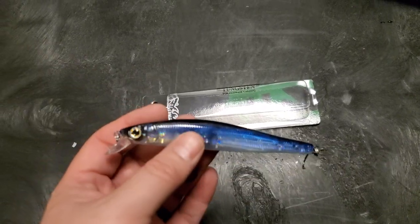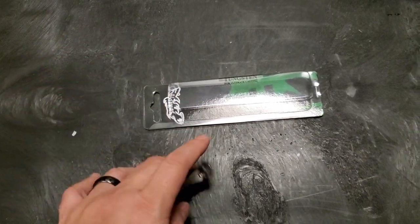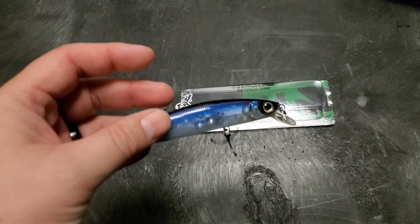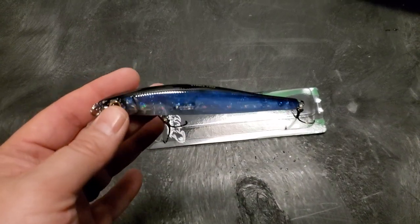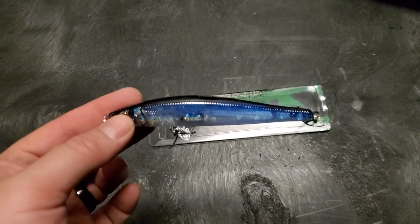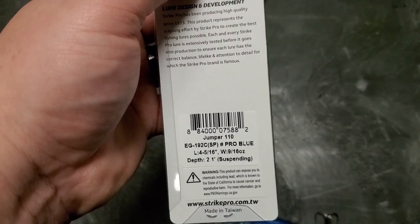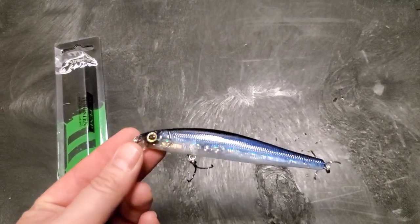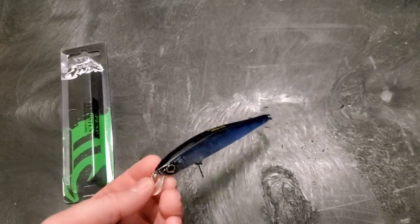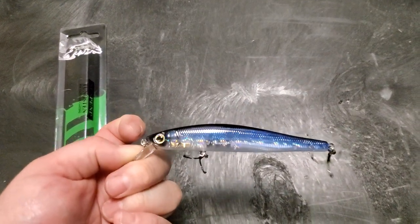Next up is the Strike Pro Jumper jerkbait. It's tungsten — doesn't have a lot of rattle but it's got a tungsten weight transfer inside. I like this size jerkbait probably the best. I throw it on anywhere from 10 to 14 pound fluorocarbon depending on what I'm around. It's five-sixteenths of an ounce in pro blue color. This is a suspending jerkbait and it should get smashed — don't be afraid to throw this around big fish, big fish smash these just as well as smaller ones.